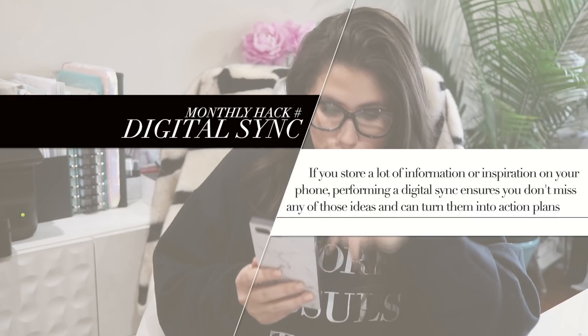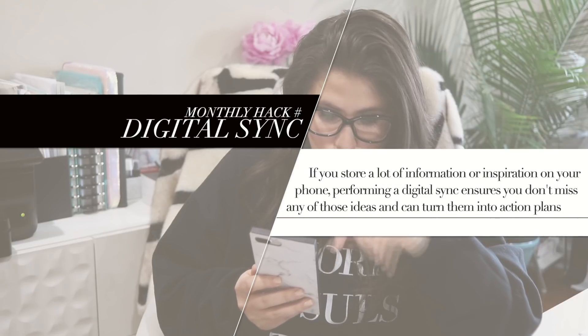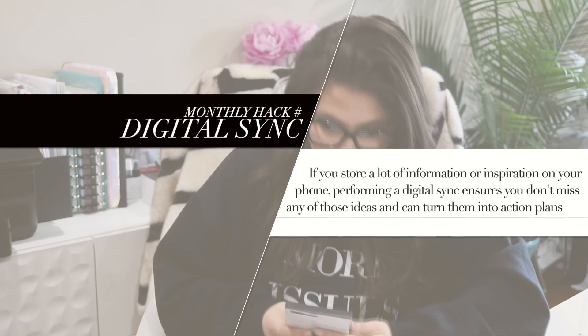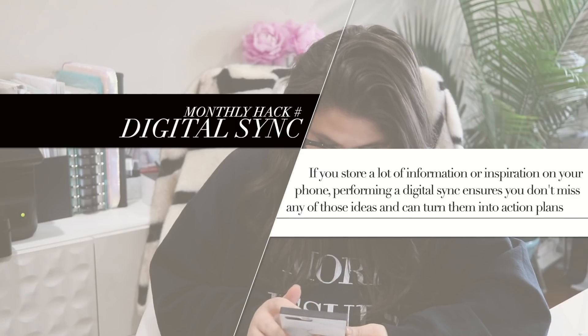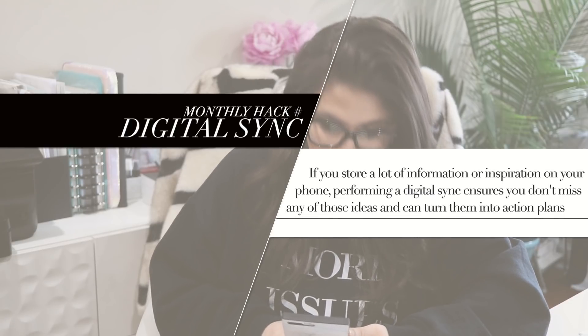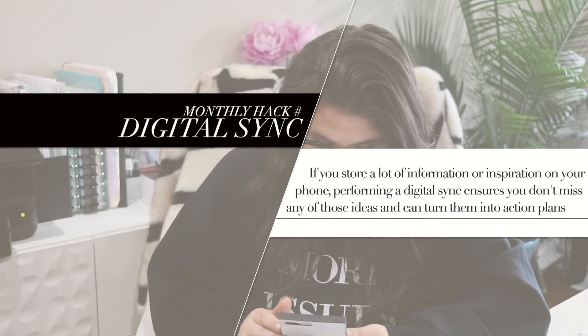Number three is a digital sync. If you're like me and you live on your iPhone and get lots of inspiration and ideas from social media or digital content, you might have a lot of screenshots on your phone that you need to review and organize. On a monthly basis, I perform a digital sync, which is essentially me going through my photos and different apps to aggregate ideas. I use Apple Notes for on-the-go note taking, which syncs to my MacBook automatically. But my photos and screenshots are usually a mess that I need to filter through, add ideas to my brain dump list or a project plan, and then delete so I don't waste precious space on my phone.